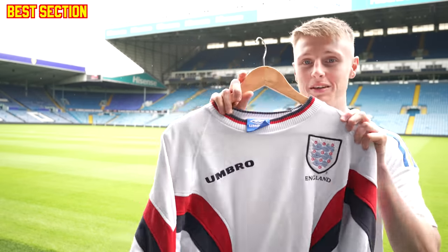This England sweatshirt is the one I get the most questions about ever, and I love it. I also realized I should have talked about the Fiorentina 7-Up jacket, but I've spoken about that jacket so many times — I've still got it, I don't need to show it again. I've shown it in 500 different videos.